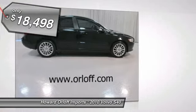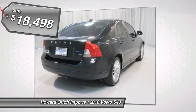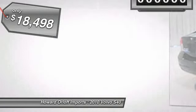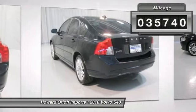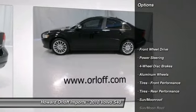Equipped with moonroof, 2.4 liter 5 cylinder engine, 5 speed manual transmission, 17 inch alloy wheels, cloth interior, fog lights, CD changer and dash, dual power seats.